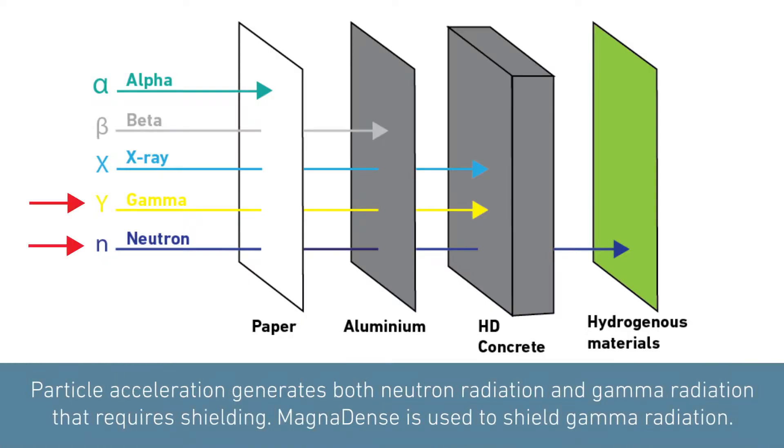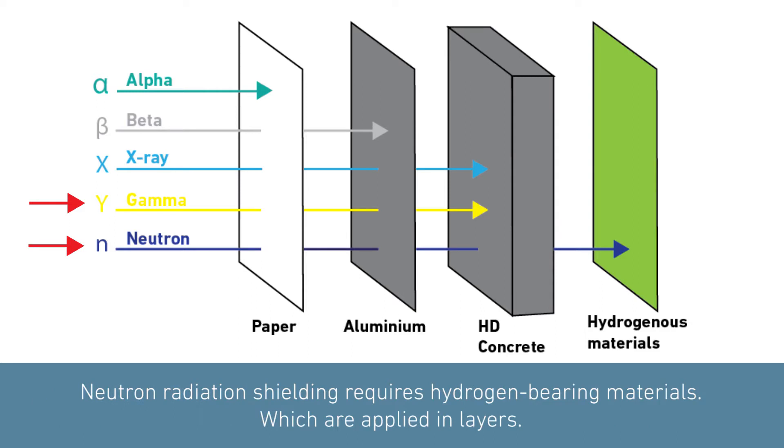The particle acceleration generates both Neutron Radiation and Gamma Radiation, which requires shielding. Magne-dense high-density concrete is used to shield against gamma radiation. Neutron radiation shielding, however, requires hydrogen-bearing materials, which are applied in layers.